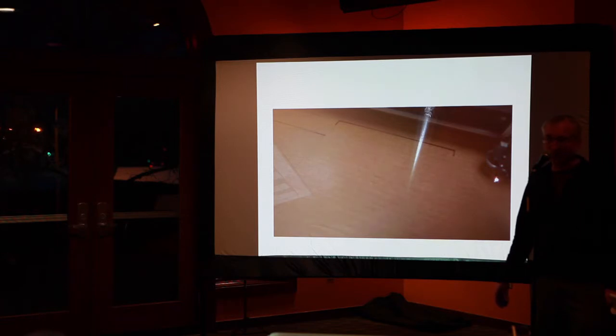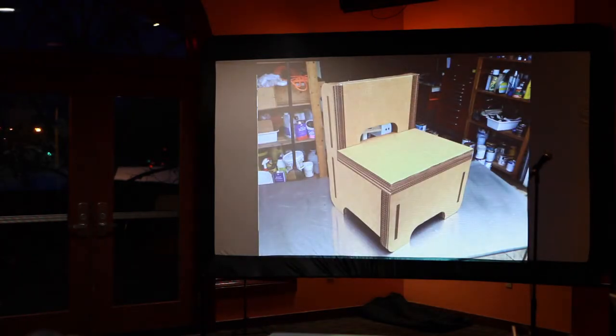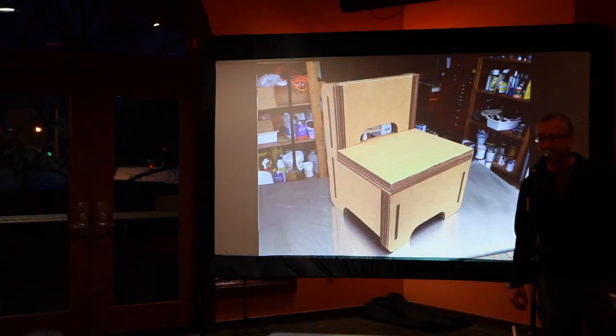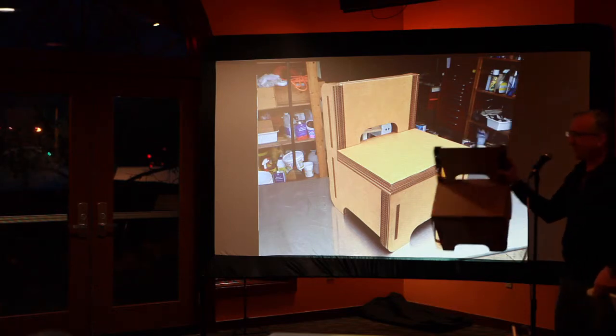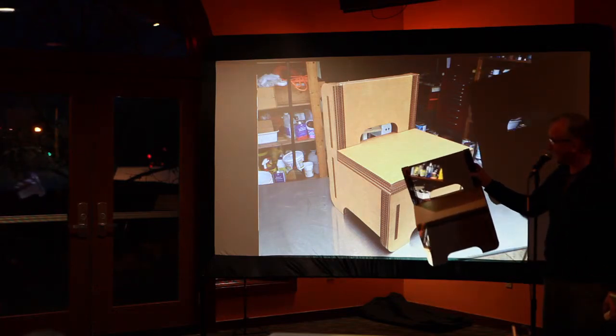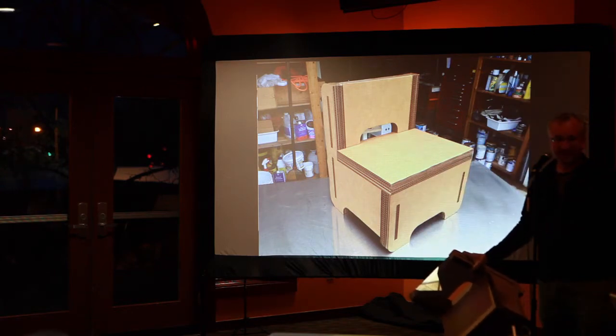So that was the main thing. From there we had a stack of cardboard pieces, which we were then able to assemble and put together into one final piece — which looked like that. This thing right over here basically went from start to finish in a matter of hours. We were happy, and that's it.